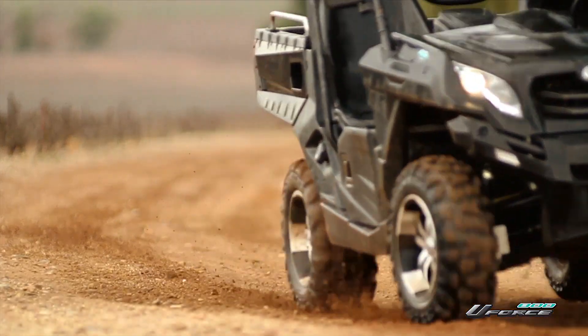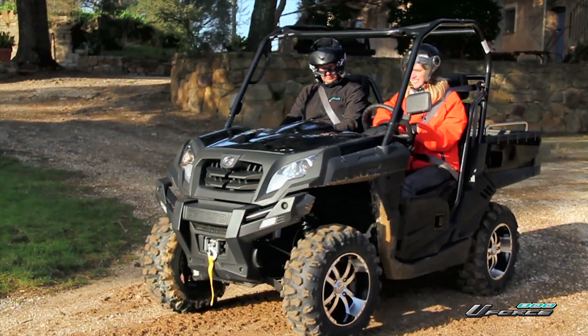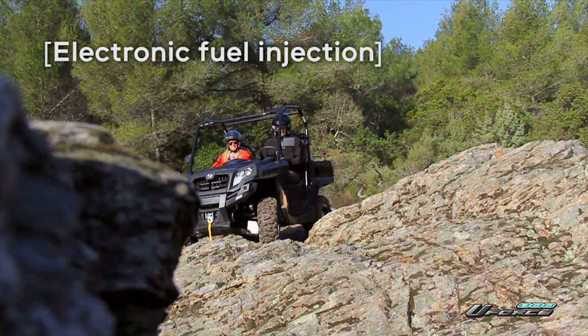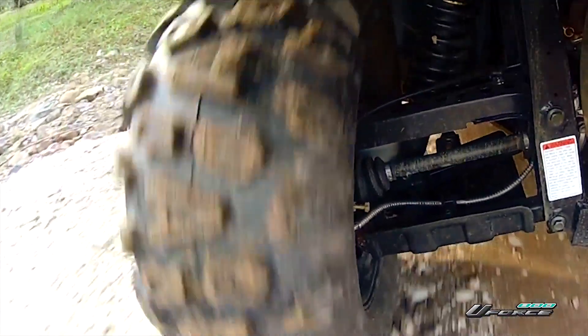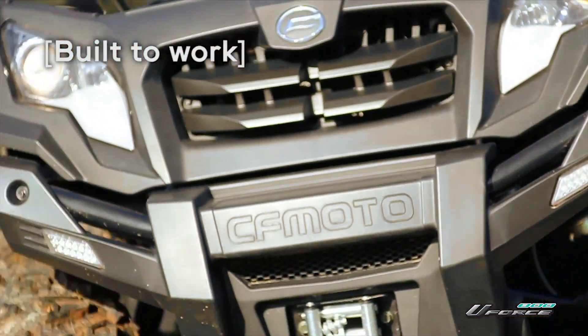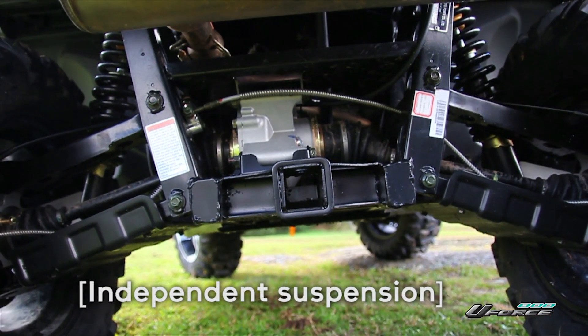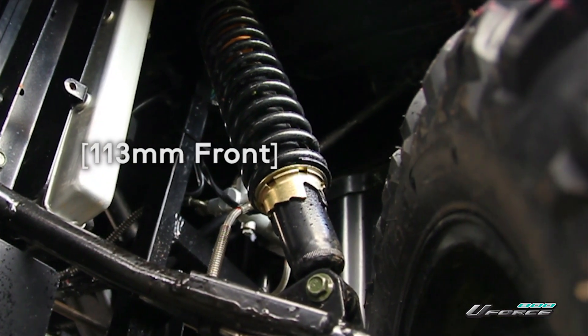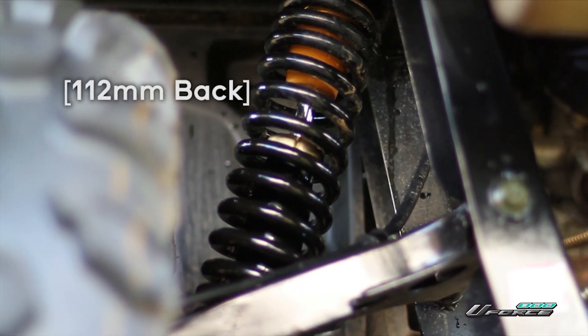But don't let its speed fool you. The U-Force 800 has exceptional control, and thanks to its electronic fuel injection, it's still incredibly fuel efficient. The U-Force 800 is built to work, with independent front and rear suspensions that offer you a suspension travel of 113 millimeters in the front and 112 millimeters in the back.